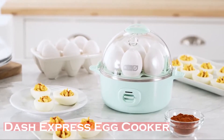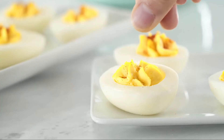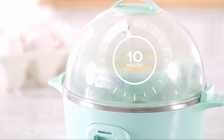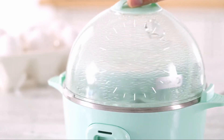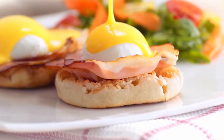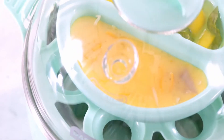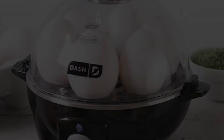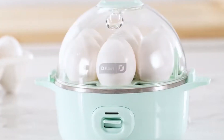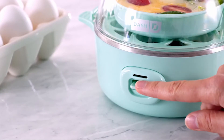The Dash Express Egg Cooker delivers the same dependable results as Dash's original egg cooker, but now with 7 eggs. Select your desired eggs and the auto shutoff prevents overcooking while the buzzer notifies you when they're done. Cook 7 hard-boiled eggs, soft-boiled eggs, 2 poached eggs, scrambled eggs, or individual omelets — all in minutes from the push of a button. Ideal for picky eaters, large families, or hectic schedules, its compact size saves counter space and its elegant design complements any kitchen.